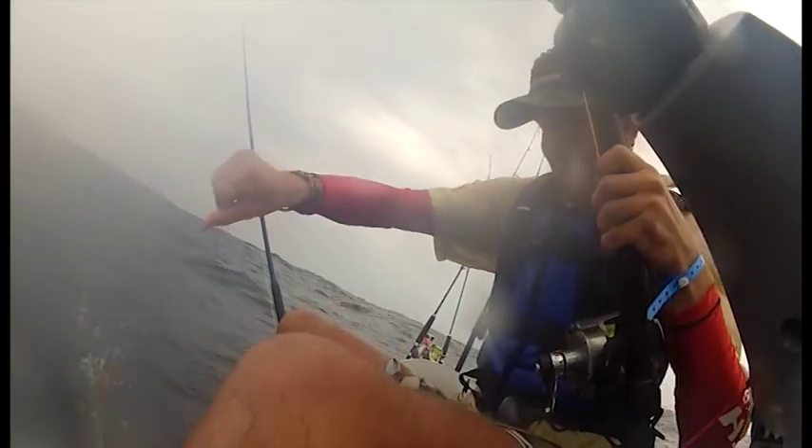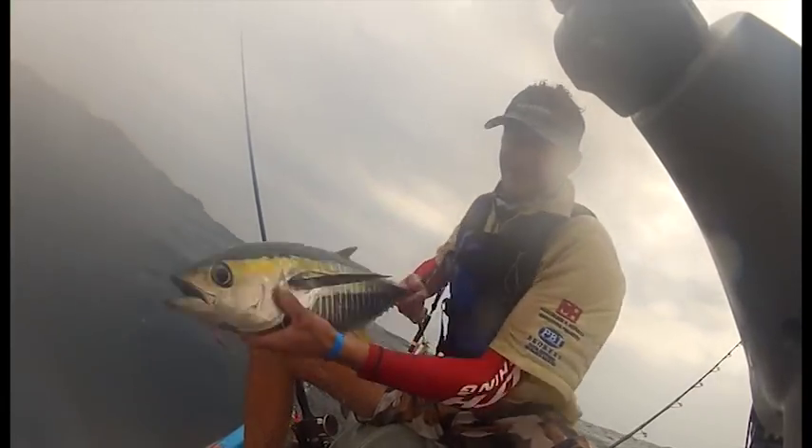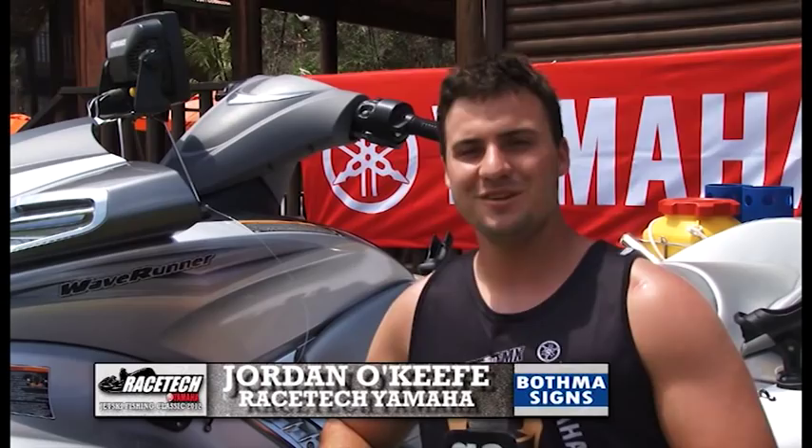Racetech Yamaha is at the forefront of design and innovation in the sport of jet ski angling. We caught up with Jordan O'Keefe from Racetech. I'm Jordan O'Keefe from Racetech Yamaha in Ponta. We're the title sponsors of the Go Fish Classic now for three years.